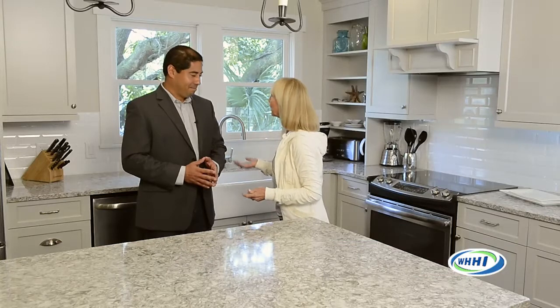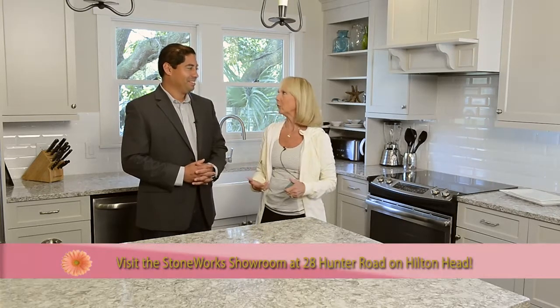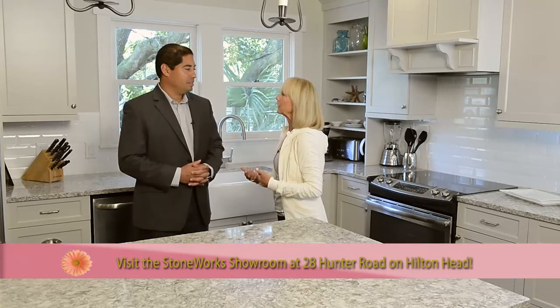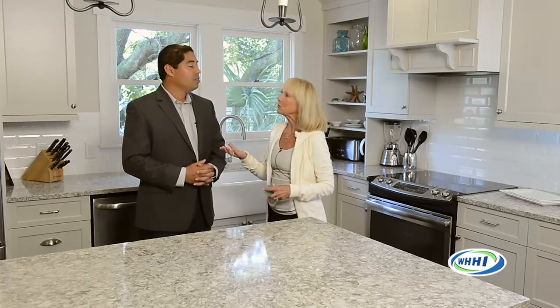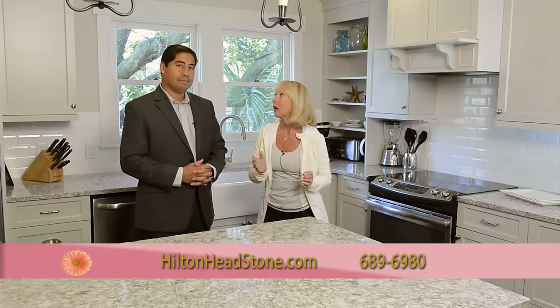We are back here on Girl Talk. We are here with Charles from Stoneworks. We're not at Stoneworks — we're actually at one of your projects. Every now and then you walk in, at least I do as a designer, and I'm kind of blown away, especially when looking at a renovation in some of the older homes. This is something special. Talk to me a little bit about what you all did here because it's phenomenal.